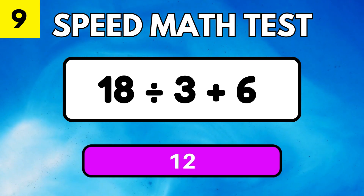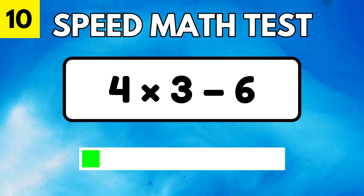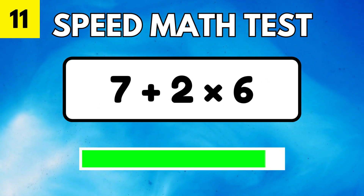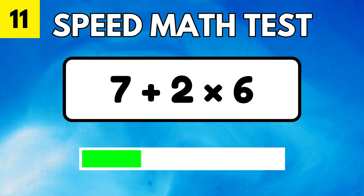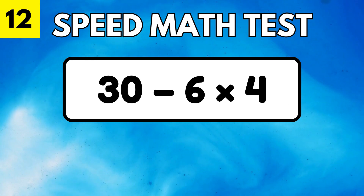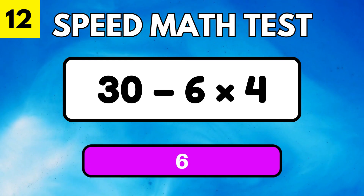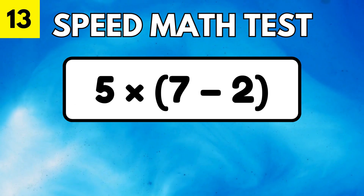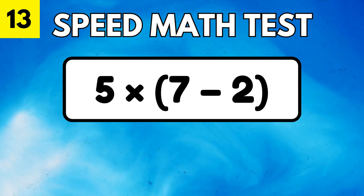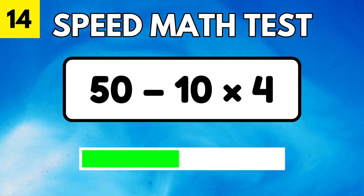20. 22. 23. 26. 27. 28. 29. 30. 32. 34. 35. 33.